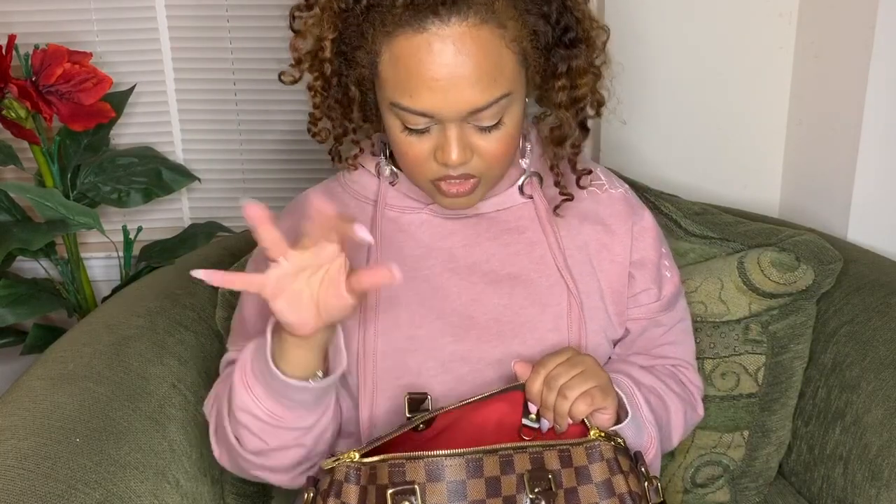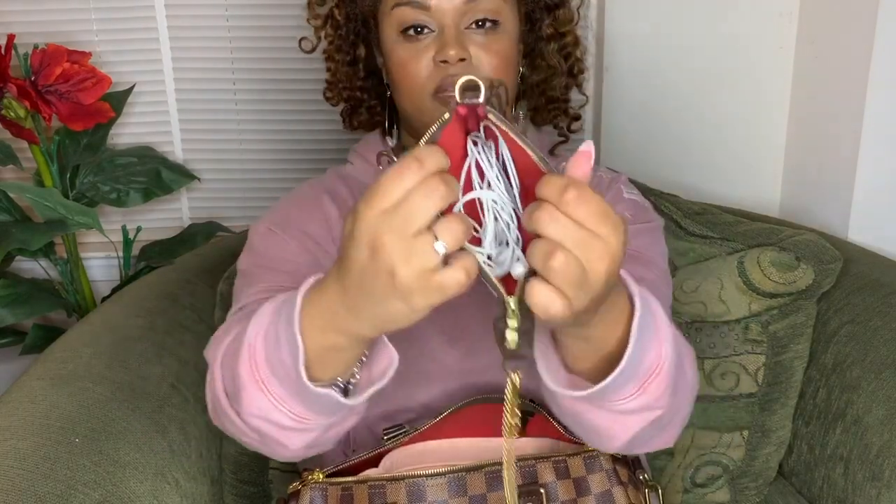First off, we have my mini pochette. I've had this for years — this is my first Louis Vuitton purchase I ever bought, so this started it all. Inside right now are just earbuds. I tend to use this as a wallet and as a wristlet when I'm running errands — I'll just take this and go, putting my cards and everything in here. I do not know what my life would be like without it.